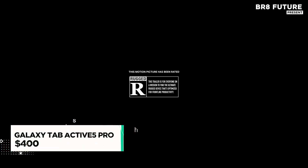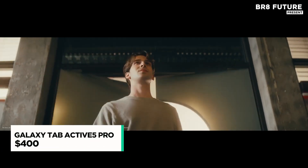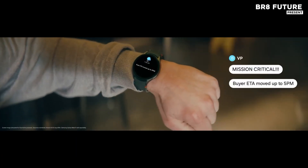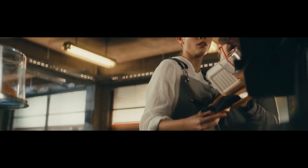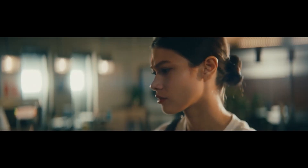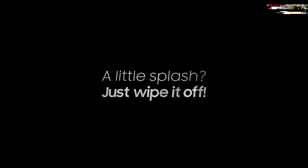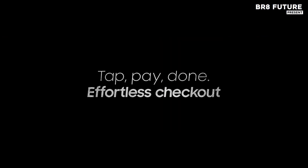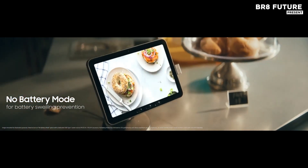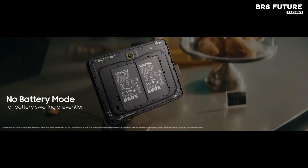Built to handle harsh conditions and designed for professionals on the move, the Galaxy Tab Active 5 5G is a workhorse in a compact 8-inch frame. Powered by an octa-core processor and available with 6GB RAM and 128GB of built-in storage, this tablet doesn't shy away from heavy multitasking. Expand your capacity further with up to 1TB via microSD — ample room for documents, high-res images, and complex apps.